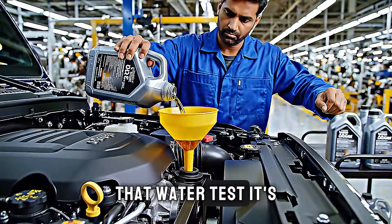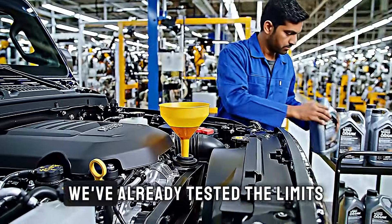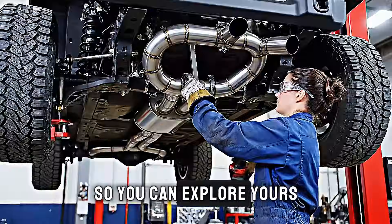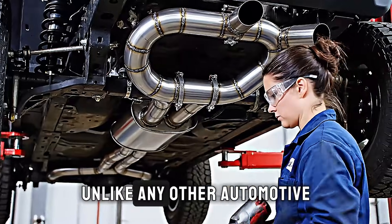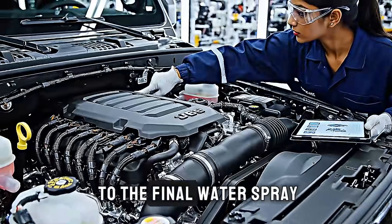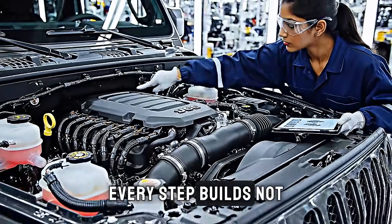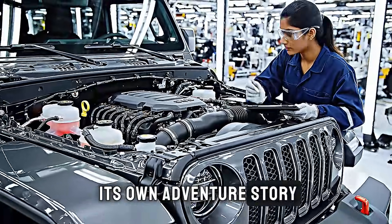That water test? It's not just a quality check — it's Jeep's way of saying, we've already tested the limits so you can explore yours. And that's what makes the Wrangler factory unlike any other automotive manufacturing facility in the world. From the first weld to the final water spray, every step builds not just a vehicle, but a legend that's ready to write its own adventure story.